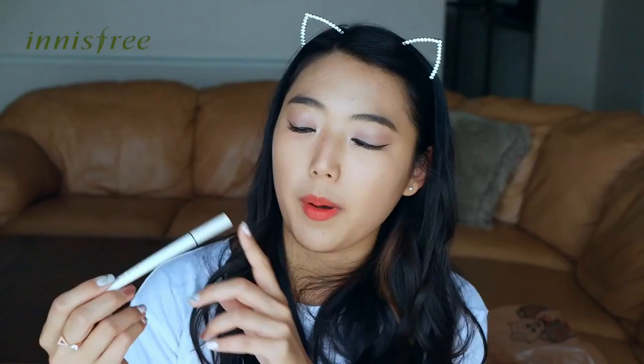From Innisfree I also bought the Powerproof Pen Liner, a felt tip eyeliner and my favorite of the three eyeliners I bought. It is not joking when it says powerproof — when I wash my face with a cleanser everything comes off except for this eyeliner. I usually remove my makeup with coconut oil, but coconut oil does not remove this, so I actually have to use legit makeup remover. I really love the tip and the formula — it's very long wearing.